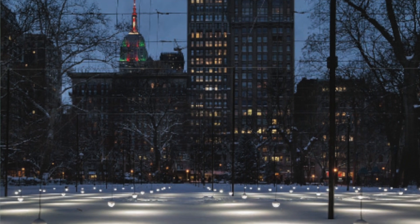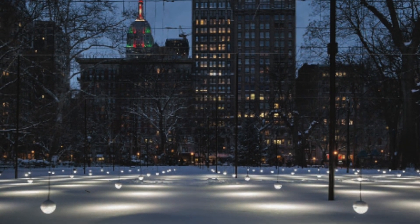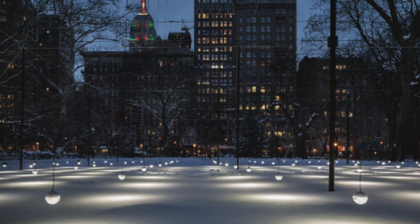From looking at the pictures, it was basically a white carpet. Correct. It was a white carpet of 900 LEDs that were embedded in a sphere and pointed downwards, and they were suspended from a 12-foot-high grid, so they were swaying in the wind and animated at the same time.